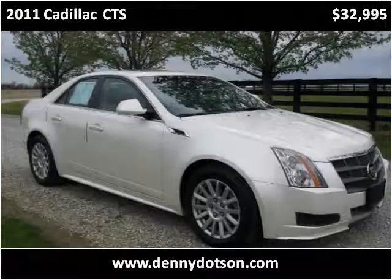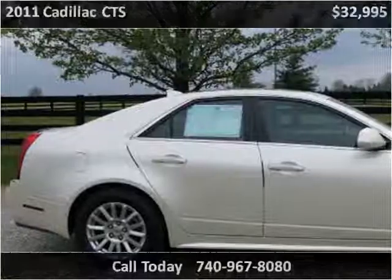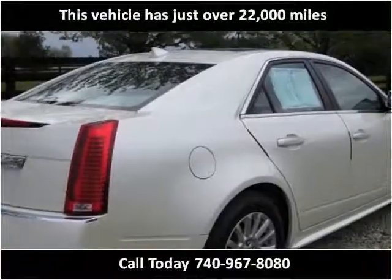This 2011 Cadillac CTS is available from Denny Dotson Automotive. This vehicle has just over 22,000 miles.